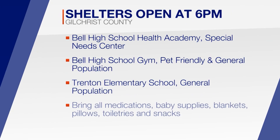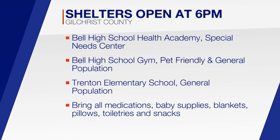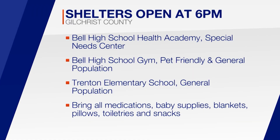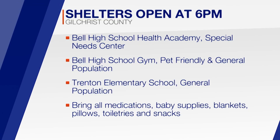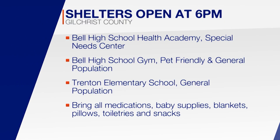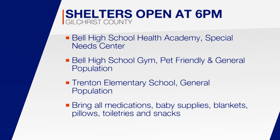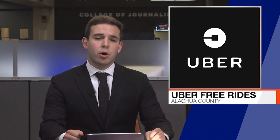Gilchrist County Emergency Management officials are opening several shelters tonight. Belle High School Health Academy will be a special needs center, Belle High School Gym will be a pet-friendly and general population shelter, and Trenton Elementary will be a general population shelter. If you head to a shelter, bring all medications, baby supplies, pillows, blankets, and snacks. Alachua County has partnered with Uber to provide free rides to and from shelters — open the app and add the promo code at checkout, or visit Uber Ride Promo to redeem your free ride.